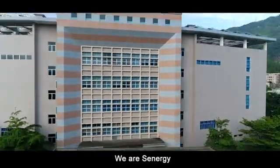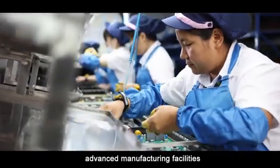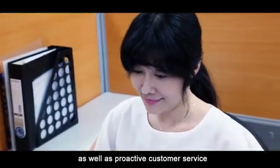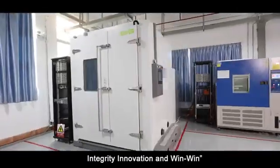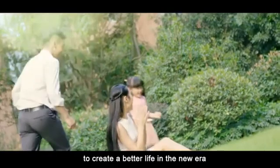We are Xenergy. We have state-of-the-art technology and R&D capabilities, advanced manufacturing facilities, comprehensive quality control management systems, as well as proactive customer service. Living by the corporate spirit of professionalism, integrity, innovation and win-win, we embrace the low-carbon environment with leading intelligent technologies to create a better life in a new era.